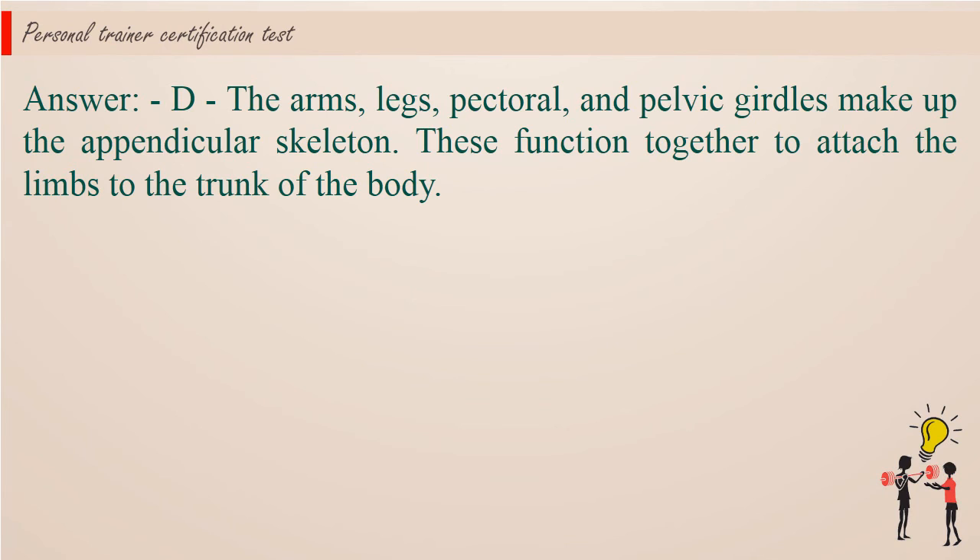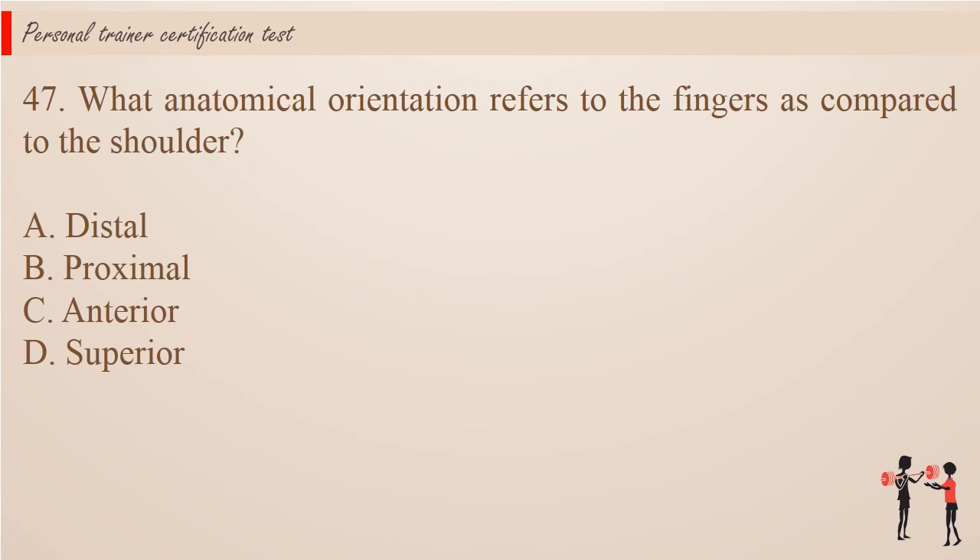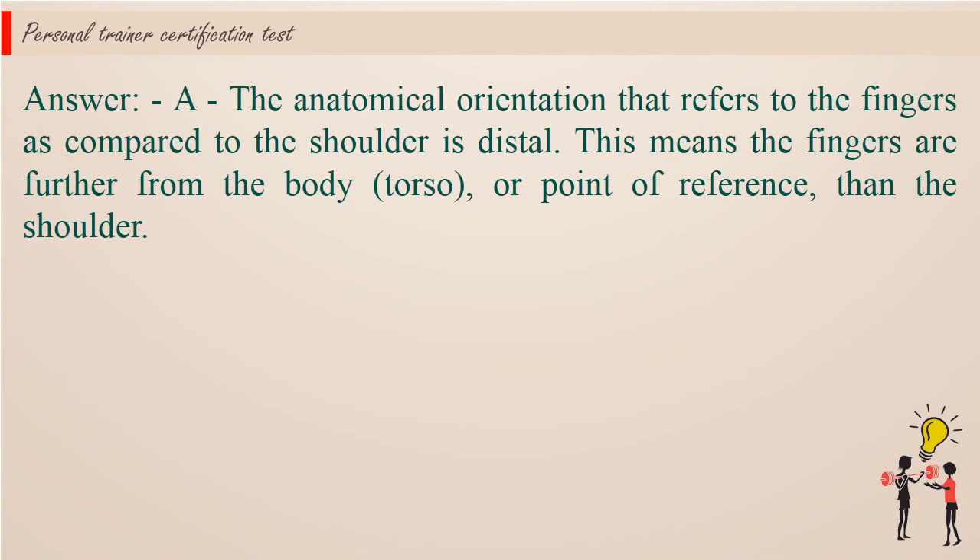Question 47: What anatomical orientation refers to the fingers as compared to the shoulder? A. Distal. B. Proximal. C. Anterior. D. Superior. Answer: A. The anatomical orientation that refers to the fingers as compared to the shoulder is distal. This means the fingers are further from the body, torso, or point of reference than the shoulder.